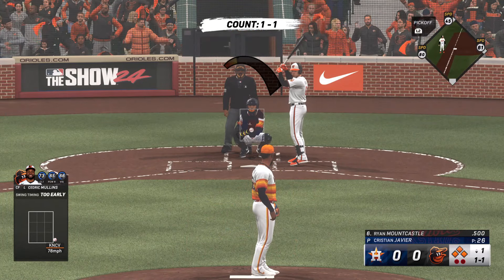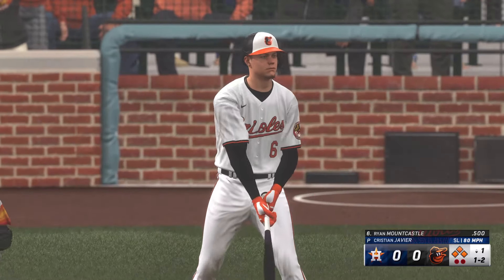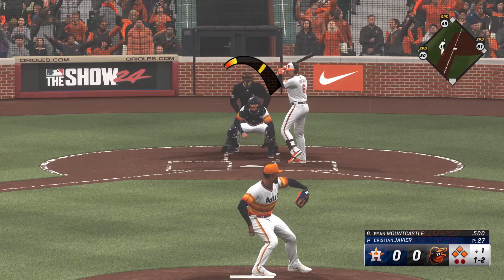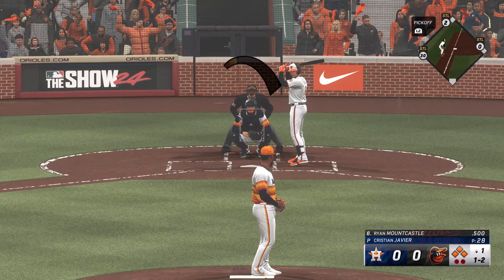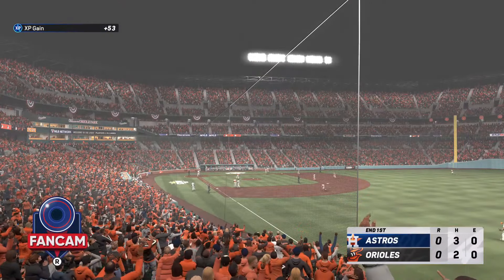Here's Ryan Mountcastle. Two outs. Swing and a miss, that's strike two — one ball, two strikes. Foul ball, still a one and two count. Right-hander kicks, delivers, cuts and misses. It's a strikeout.